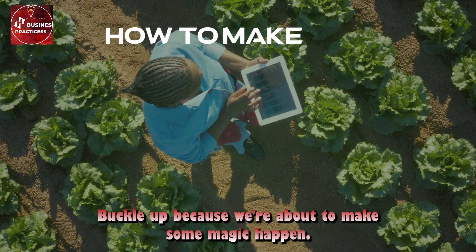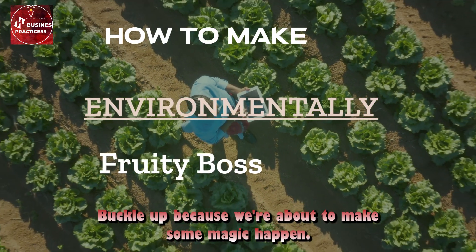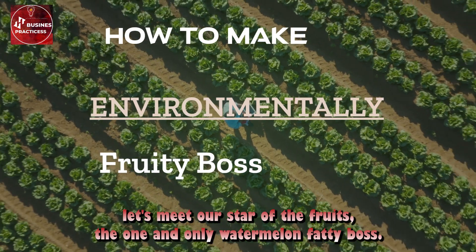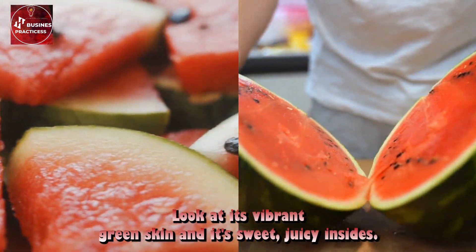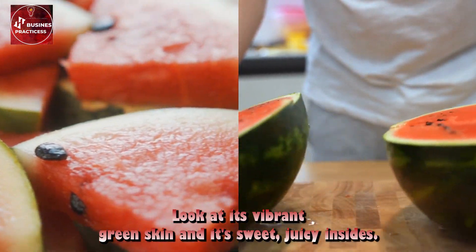Hello, my juicy friends, buckle up because we're about to make some magic happen. But first, let's meet our star of the fruits — the one and only watermelon fatty boss. Look at its vibrant green skin and its sweet, juicy insides.